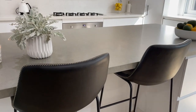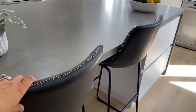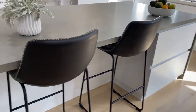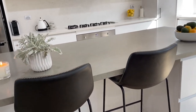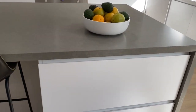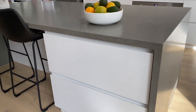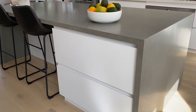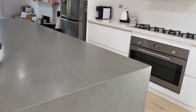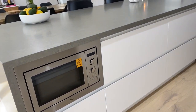These stools are from Freedom — I absolutely love them. They're beautiful leather, black with a really nice stitching detail. They're really cool bar stools and I tend to eat or work on my laptop on these a lot. We also included a space for some drawers, and I absolutely love drawers over cupboards. We have storage in the drawers and a microwave on both sides.